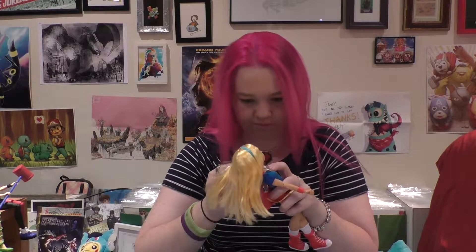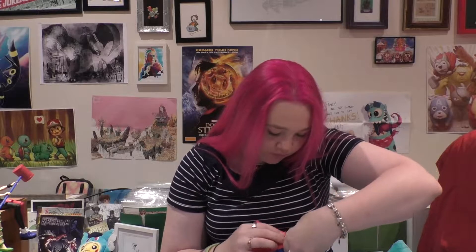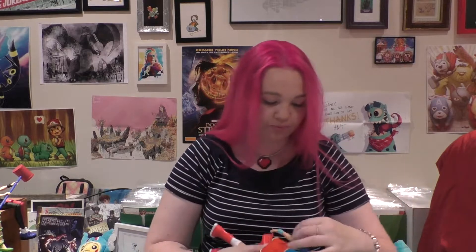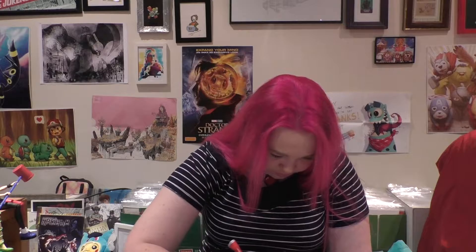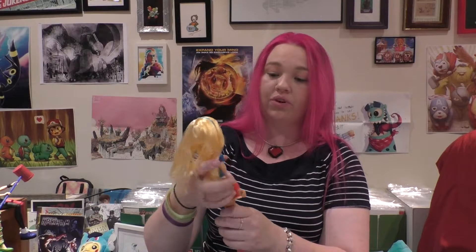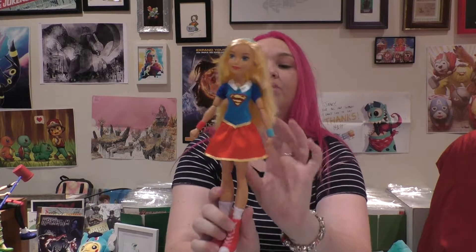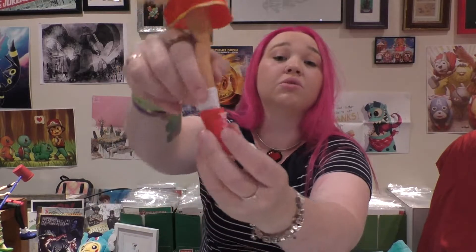So her cape, I very quickly found out, is detachable. She's got a little necklace on there under her shirt, and the cape actually clips onto that, if I can get it on both sides. It's supposed to clip onto that — hair's in the way. At first I thought it was really cool, but this is actually quite difficult to get to click onto that.